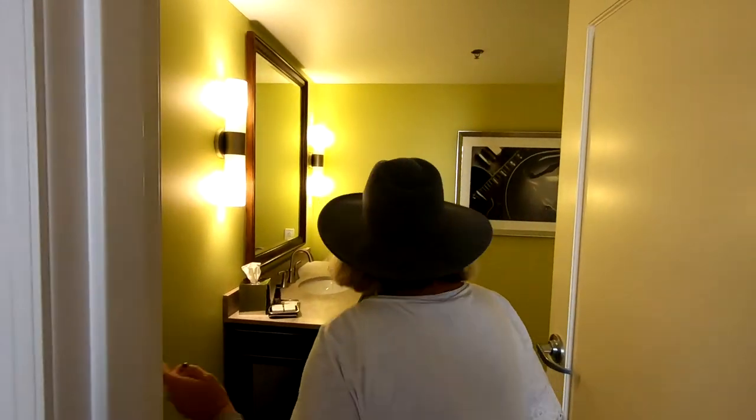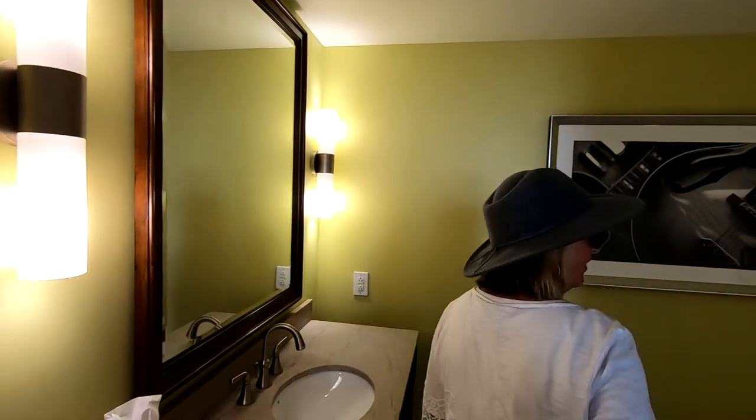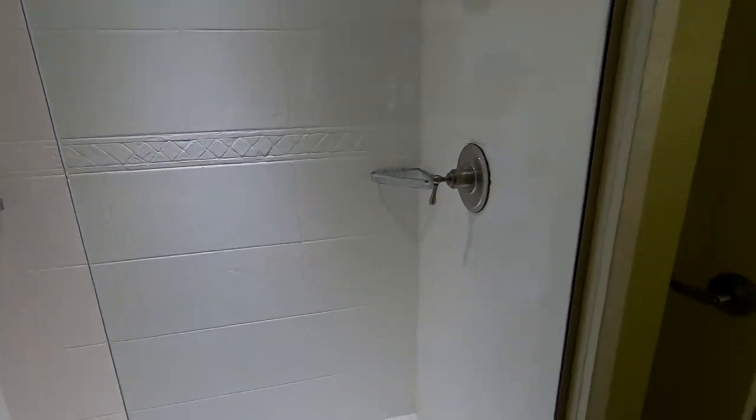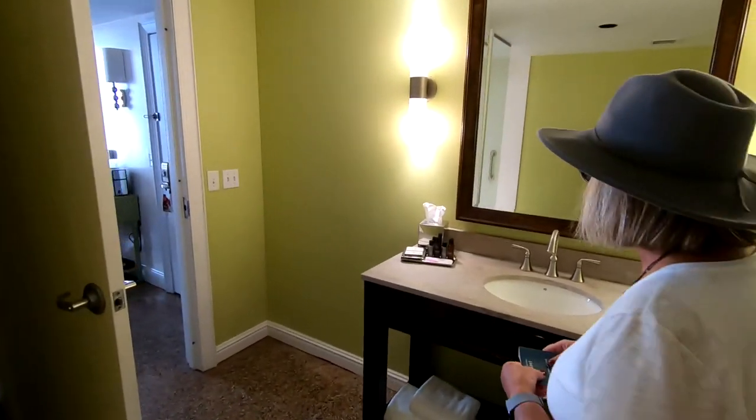And look at this bathroom — whoa. You could fit a family of four in here. Bigger than our bathroom at home. There's a light in the shower, plenty of room. We could have a party in here.